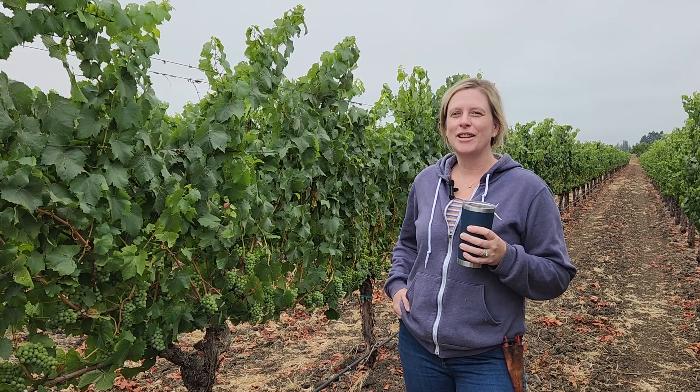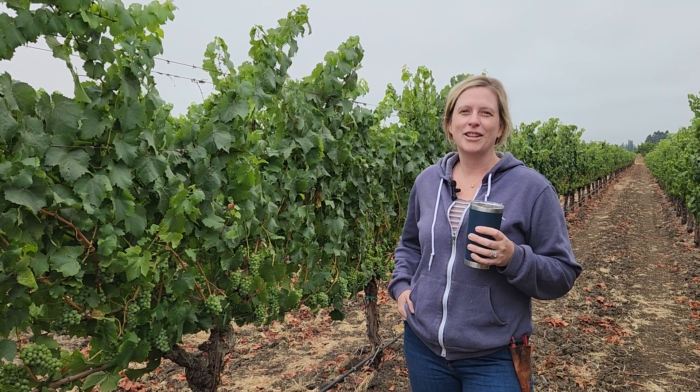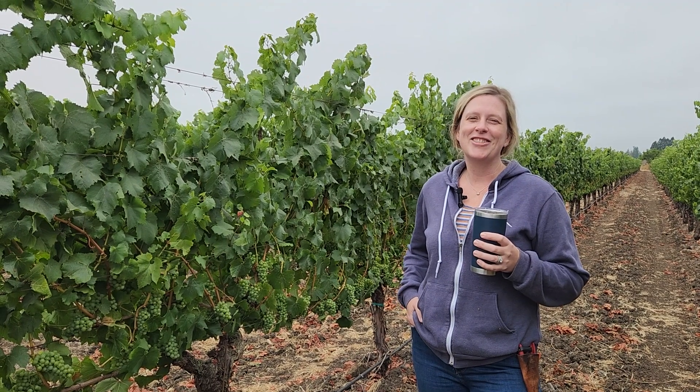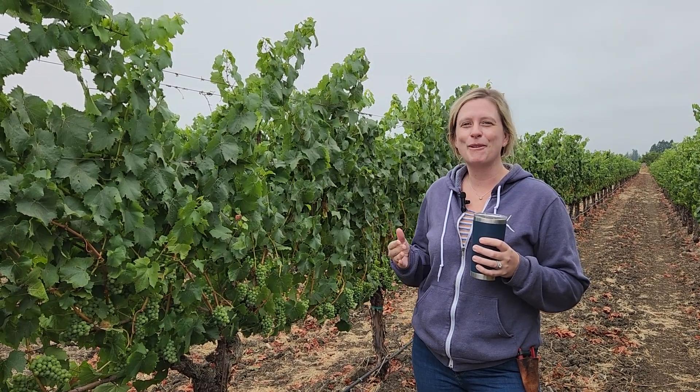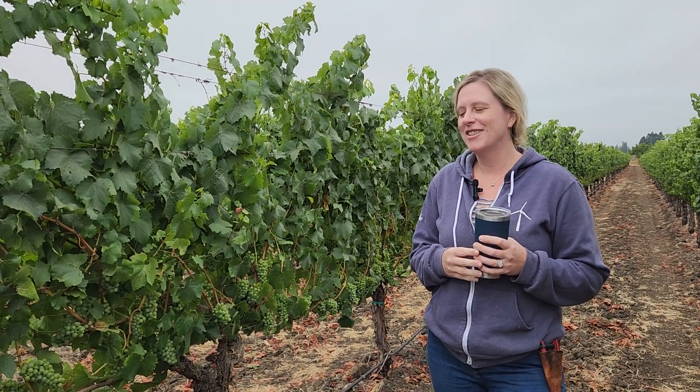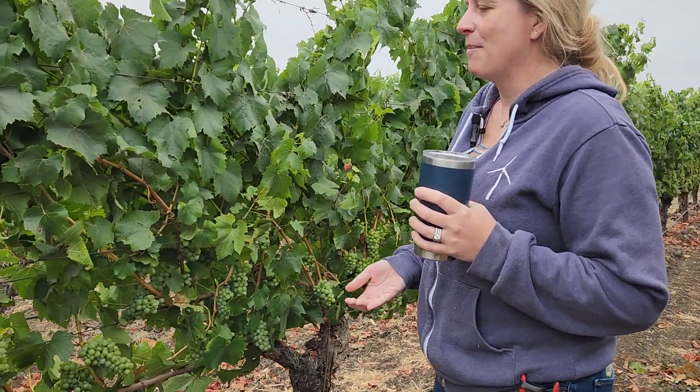We are just starting to go through veraison here, or about halfway through veraison here, and you can definitely see it in the Pinot Noir, but right now we're in the Chardonnay. And Chardonnay is definitely a little bit trickier to see, so it's mainly by feel.